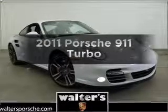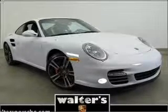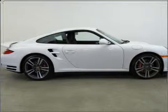Get noticed in this 2011 Porsche 911. If you're looking for an automobile with great attributes, look no further.